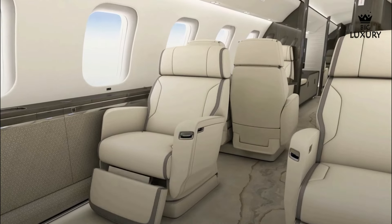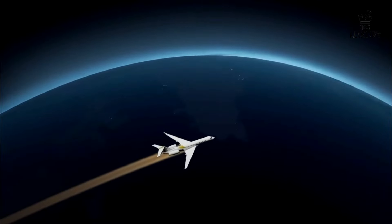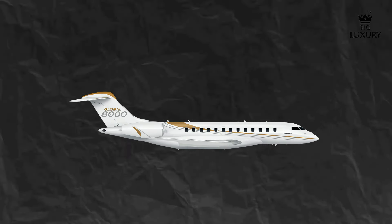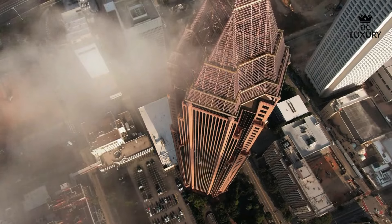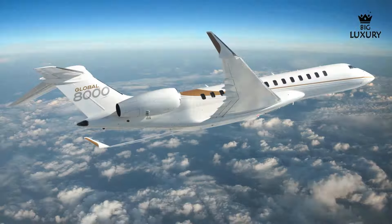Powered by General Electric Passport engines, the Global 8000 boasts impressive performance metrics. Each engine delivers a thrust of 18,920 pounds of force, providing the power needed for swift and efficient travel. The engines are flat rated to ISA plus 15 degrees Celsius, ensuring consistent performance even under challenging conditions. The Global 8000 is one of the fastest business jets in the world, capable of reaching a top speed of Mach 0.94, allowing for quicker travel times and saving valuable hours on long-distance flights. With a maximum range of 8,000 nautical miles, it can connect virtually any two cities on the planet without needing to refuel.